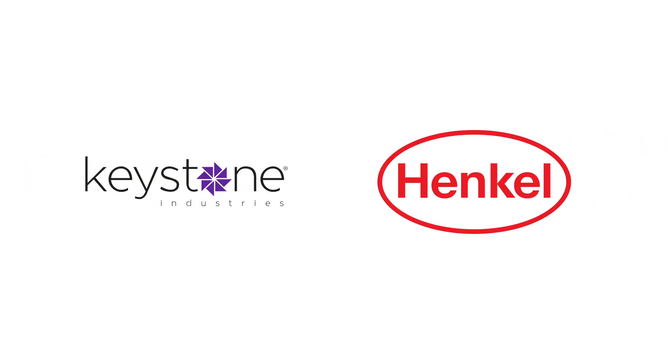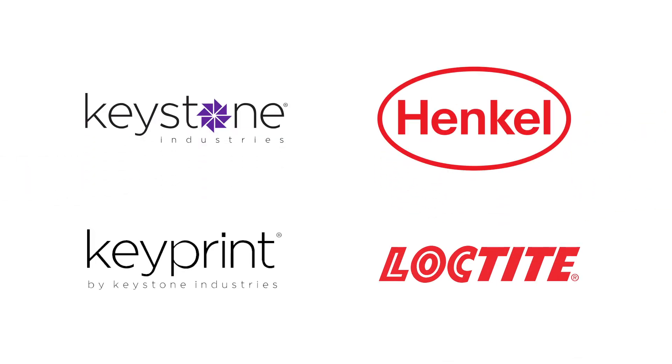Keystone Industries and Henkel are collaborating to leverage the respective strengths of each company to aggressively attack the global dental 3D printing market.